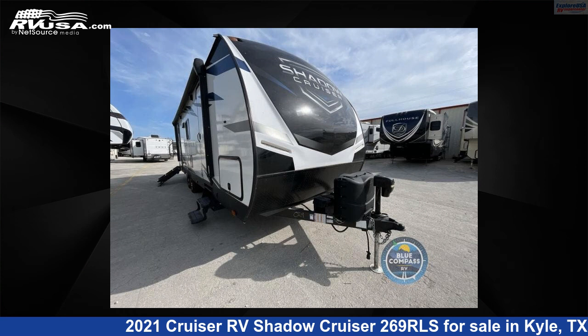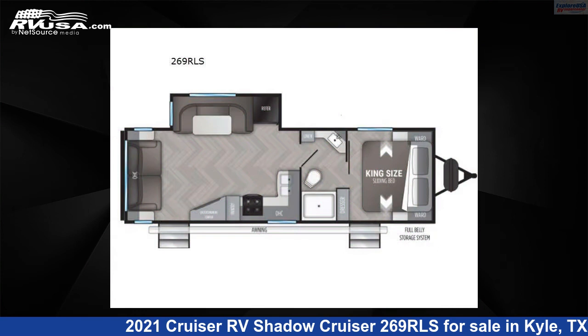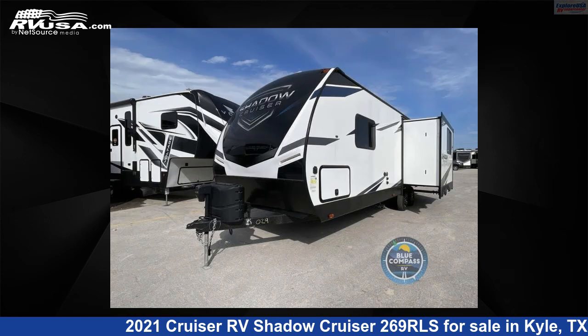This 2021 Cruiser RV Shadow Cruiser 269RLS is a travel trailer RV. It is located in Kyle, Texas, 78640 and is offered for sale by ExploreUSA RV Supercenter, Austin, Texas.